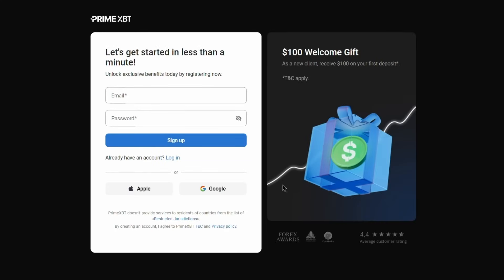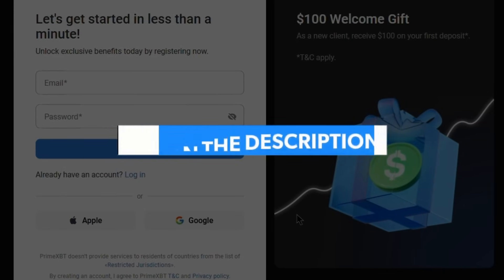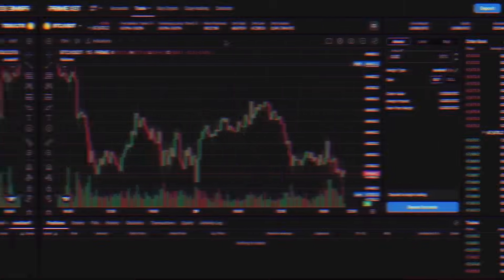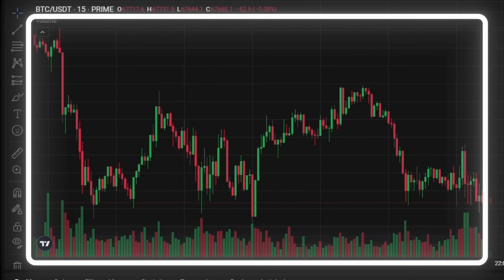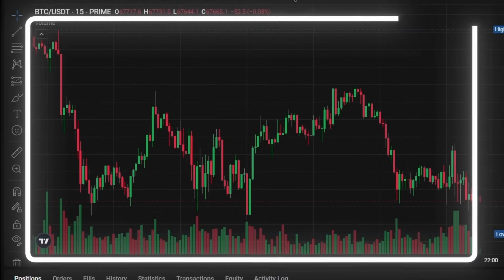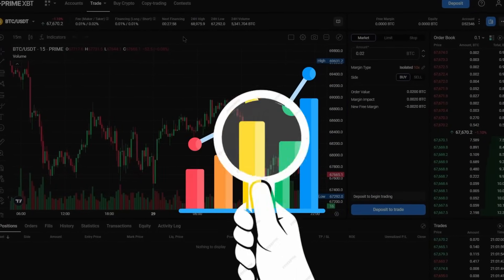If you don't have an account yet, I highly recommend signing up using the first link below this video as there are some fantastic bonuses waiting for you. Once we are logged in, we see a Bitcoin chart powered by TradingView, integrated directly into PrimeXBT. This allows us to perform in-depth technical analysis right within the platform.